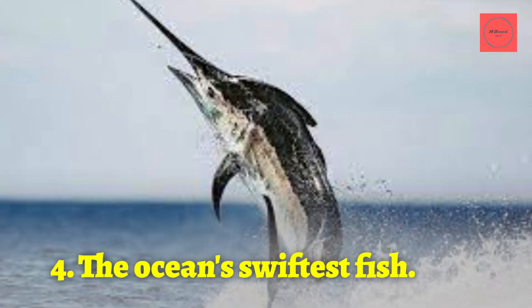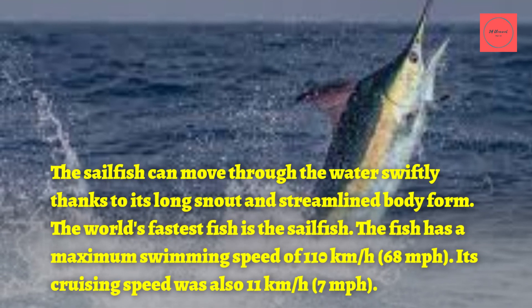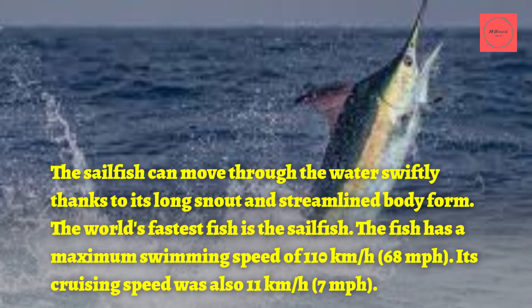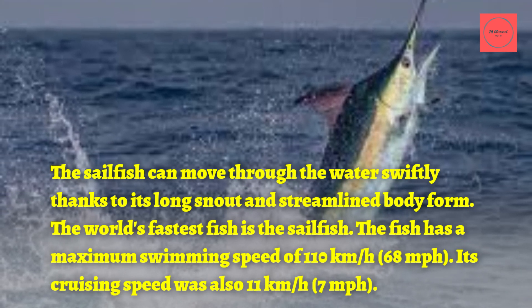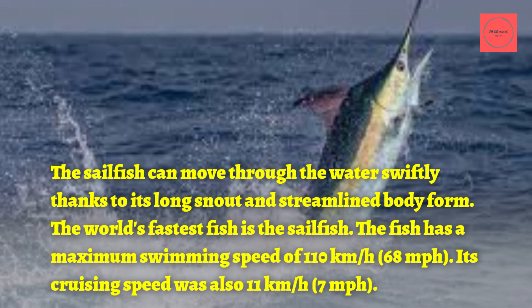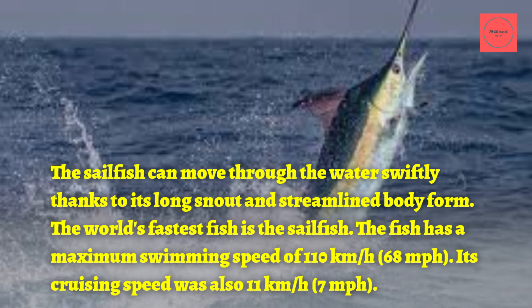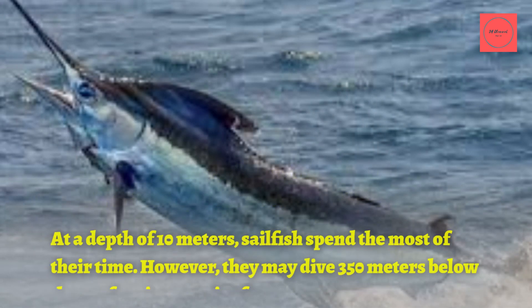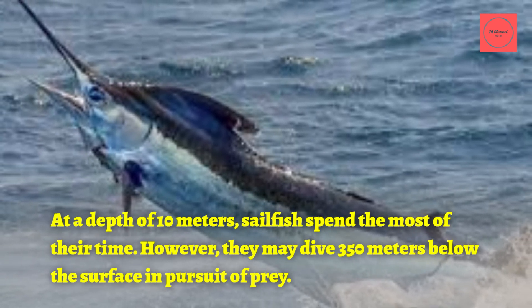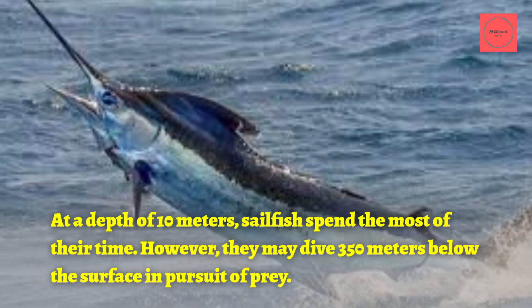4. The Ocean's Swiftest Fish. The sailfish can move through the water swiftly thanks to its long snout and streamlined body. It is the world's fastest fish, with a maximum swimming speed of 110 kilometers per hour (68 miles per hour) and a cruising speed of 11 kilometers per hour (7 miles per hour). Sailfish spend most of their time at a depth of 10 meters, but may dive 350 meters below the surface in pursuit of prey.